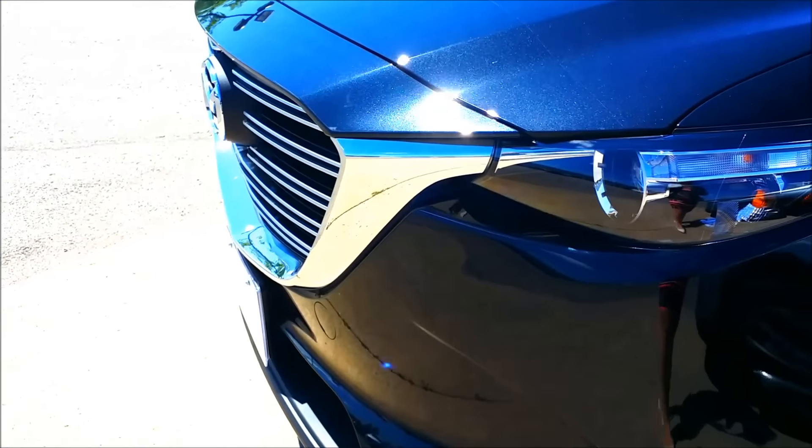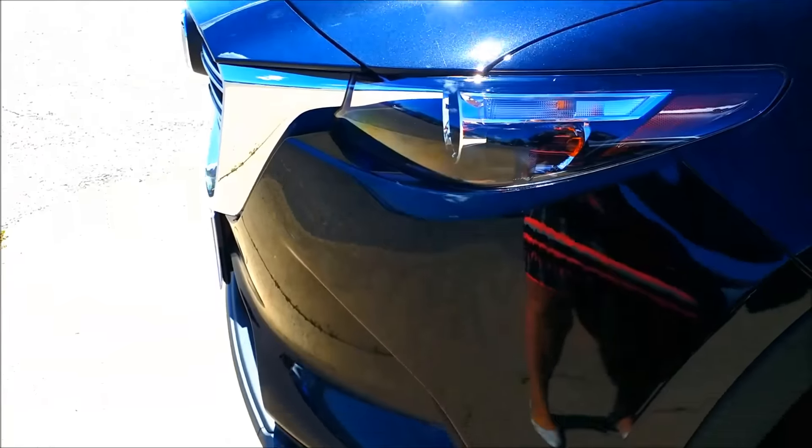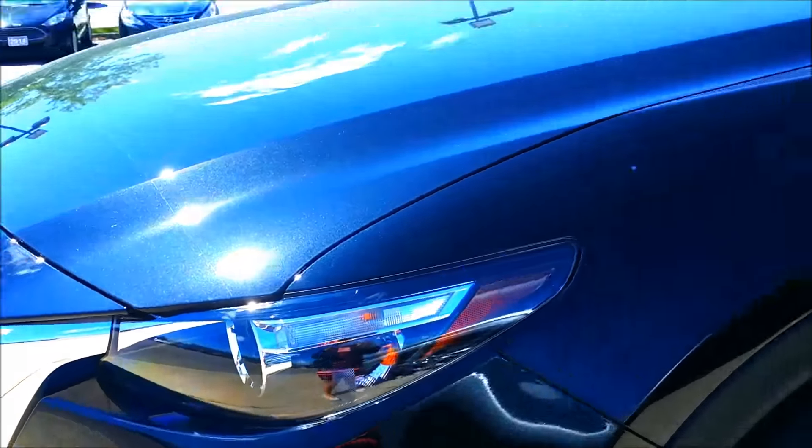It's a great all-wheel drive system and it also helps with fuel economy by not being all-wheel drive all the time.